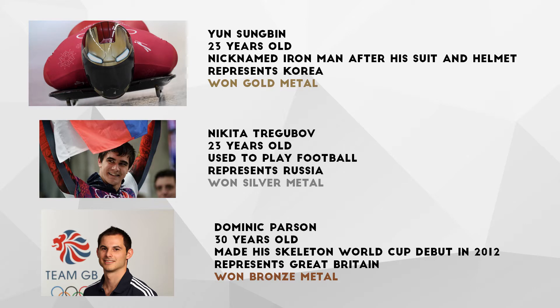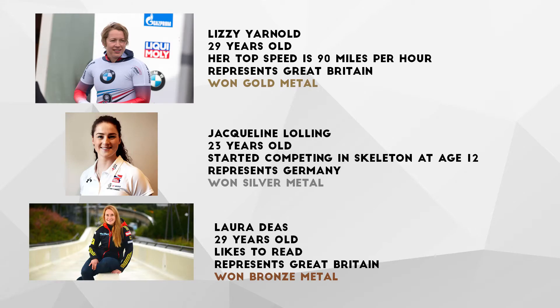He is 23 years old and is nicknamed Iron Man after his red racing suit and his helmet's similarity to the comic books. The top female finalist was Lizzie Arnold, an athlete from Great Britain with a time of 51.46 seconds. She is 29 years old and her top speed is 90 miles per hour.